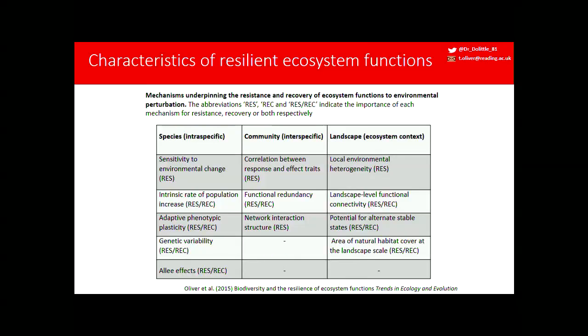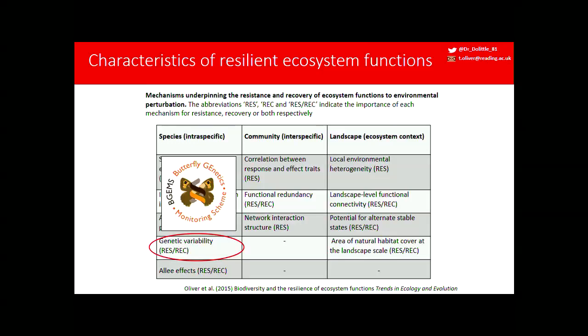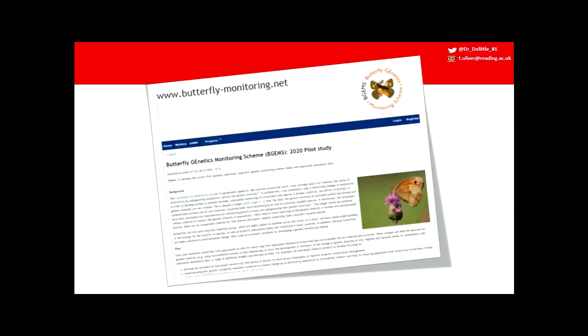The aim of the working group was to move on from these mechanisms and identify potential indicators. One is the butterfly genetics monitoring scheme — we measure genetic variability. Having a range of genotypes in a population means you're more likely to have a genotype tolerant of or able to recover from some perturbation. With regards to Convention on Biological Diversity targets, Aichi target 13 is to safeguard genetic diversity — but we can't even measure it beyond domesticated animals. The target is that we can measure this across multiple sites and over time.